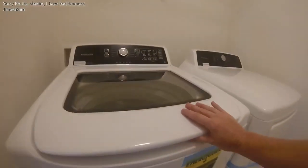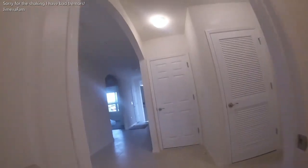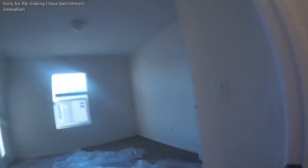We're going to finish the dryer. This is the door — sorry, I'm shaking. This is the air conditioning inside. This is the windows.